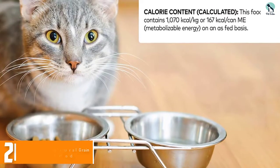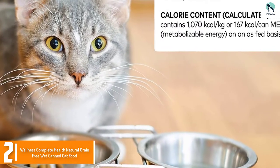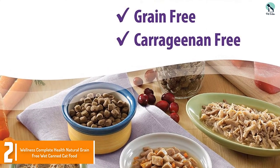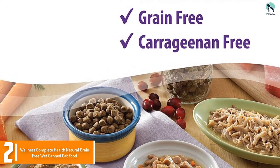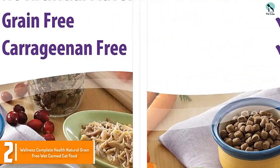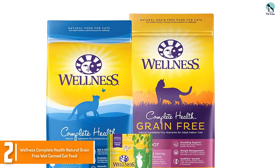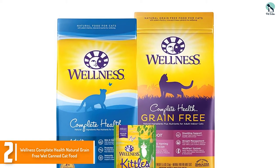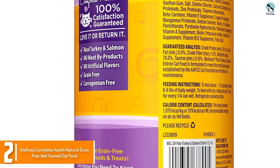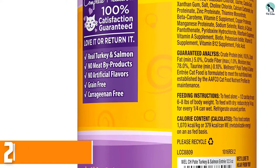At number 2, we have the Wellness Complete Health Natural Grain-Free Wet Canned Cat Food. A tasty turkey and salmon loaf cat food crafted from fresh meat and natural ingredients. Many different flavors are available to suit your kitty's tastes. Packed with natural ingredients including carrots that are high in antioxidants to fight infection, and cranberries for a healthy urinary tract. The product is grain-free but includes flaxseed to promote a healthy coat, and complies with the Association of American Feed Control Officials Cat Food Nutrient Profile, with at least 10.5 percent crude protein.